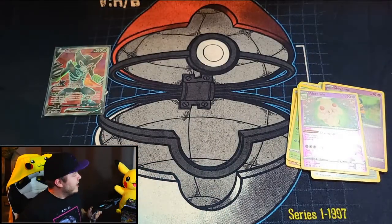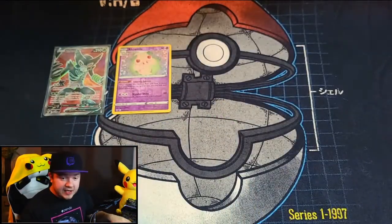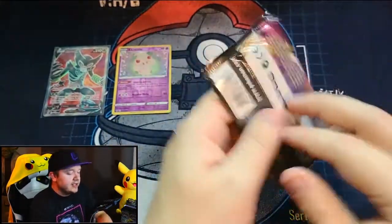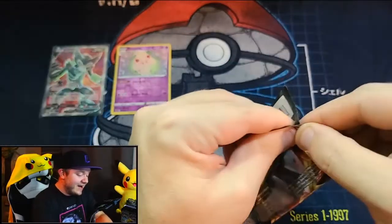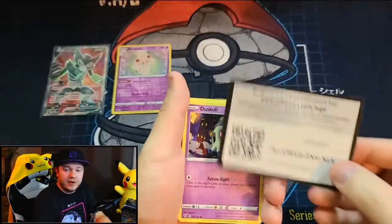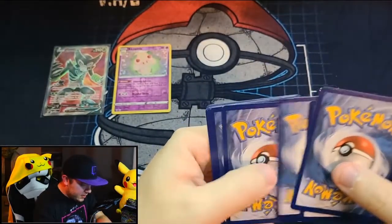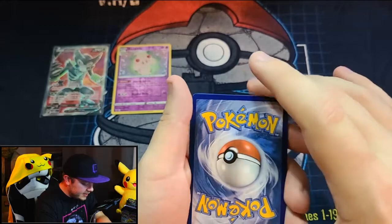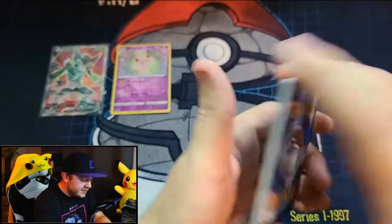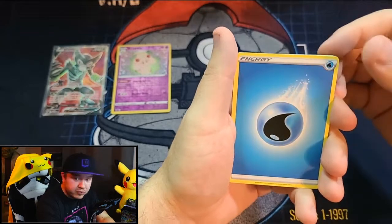That makes me feel really good about the blessings that Pikachu has bestowed upon these packs. Should we stick with Pikachu or go to Celebi? Maybe we should save the other Pikachu pack for the end so we can end on a good note. I might have snuck a peek — code card, there we go. I like the centering a lot more on this one. It's a little fat on the bottom, but left to right is pretty solid.